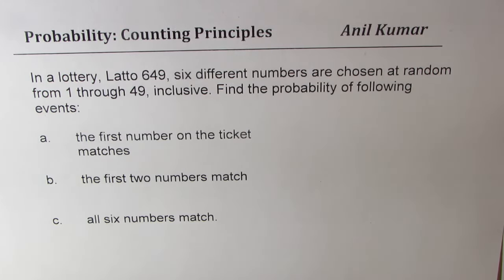That means both 1 and 49 are included. Find the probability of the following events: A, the first number on the ticket matches; B, the first two numbers match; C, all six numbers match — so that's the grand prize.